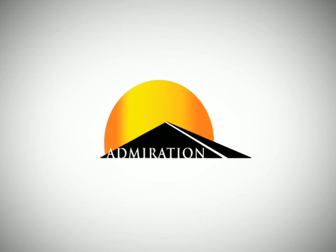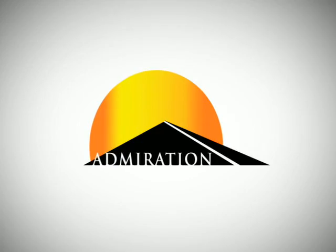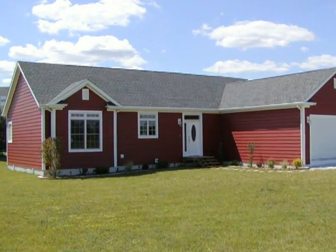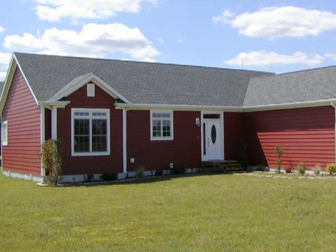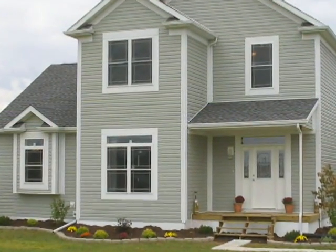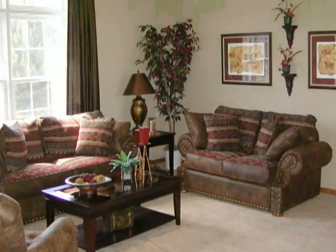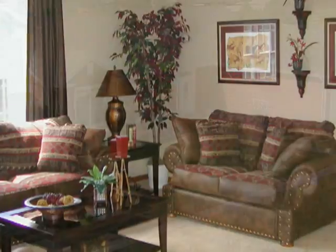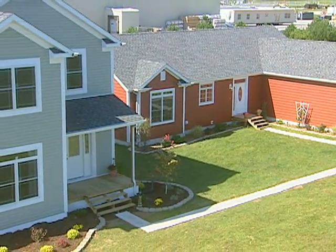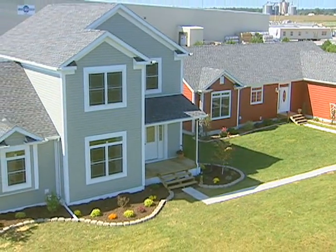Admiration Builders has the perfect way for you to lead the pack and capture a bigger piece of the pie than you ever thought possible. By adding our system-built modular line to your current product lineup, you can build your business by reaching out to buyers who want a quality, custom-inspired home at an affordable price. Simply stated, an Admiration home fills the void between traditional design-build homes and manufactured homes.